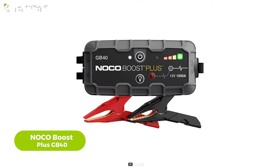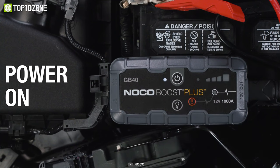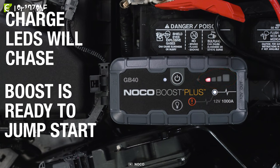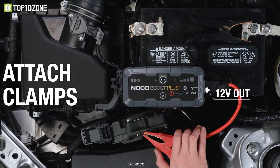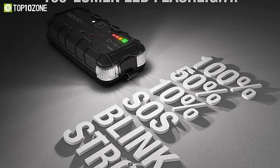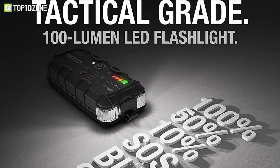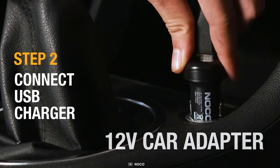Imagine your car battery dies outdoors — that's quite frightening. Don't worry, as the NOCO Boost Plus GB40 has got you covered. With its 1000-amp capacity, it is capable of jumpstarting dead batteries in seconds. It can deliver up to 20 jump starts on a single charge, making it reliable for extended camping trips. Beyond jump starting, it doubles as a portable power bank, allowing you to recharge your smartphones, tablets, and other USB devices.